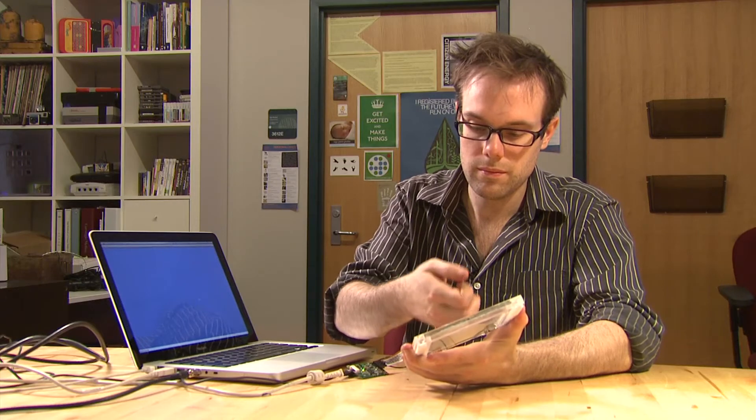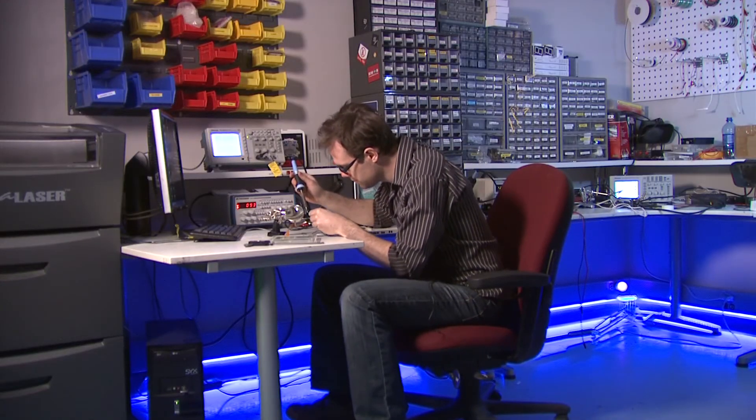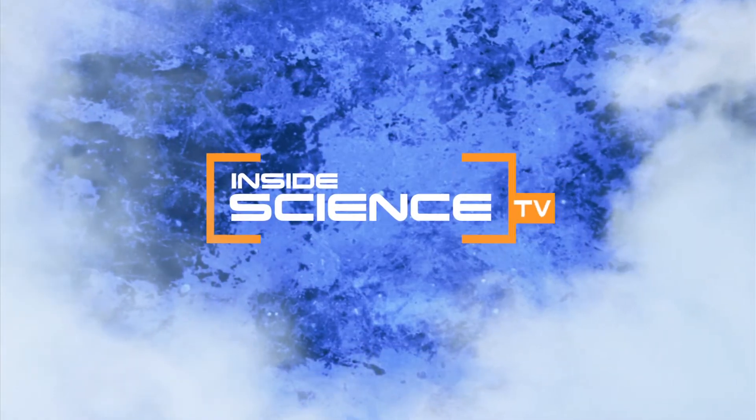Using the science of sound to help your fingers do more, I'm Josh Lebowitz reporting. Inside Science TV.